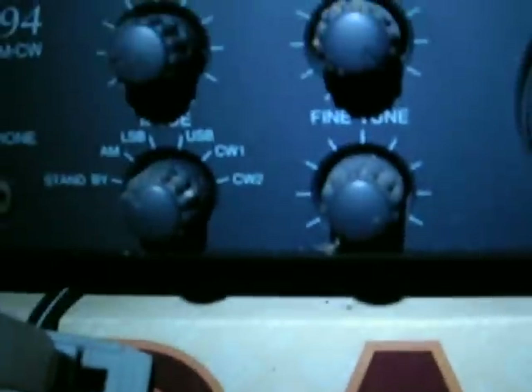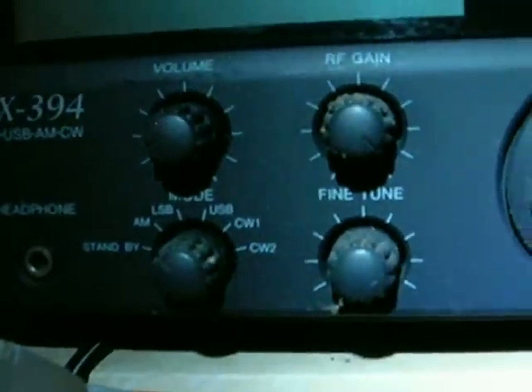We have a couple of Pepsi Cola table radios, new in the box — repro radios with a cloth Pepsi Cola grill. We have a Radio Shack DX-394 communications receiver. This works — I couldn't believe it. It's been out here for probably 10 years. It has standby, AM, lower sideband, upper sideband, CW1, CW2, fully programmable. It doesn't have a book, but the antenna is good. It's dirty.